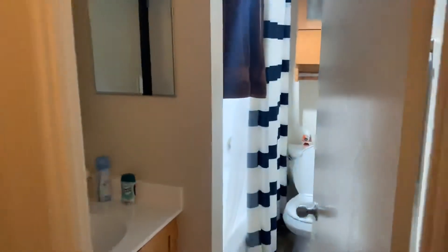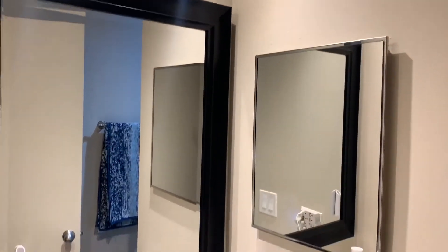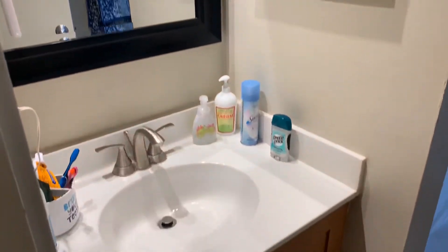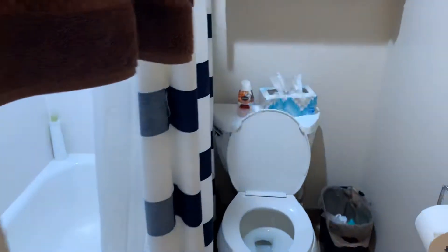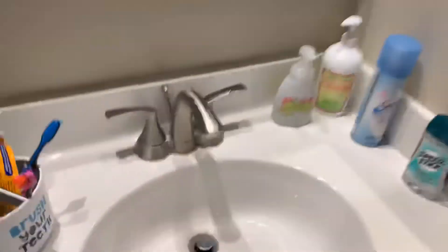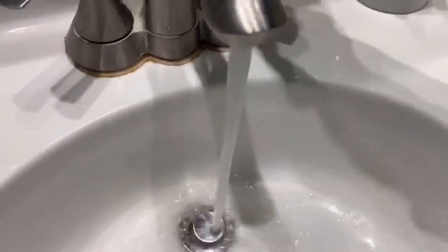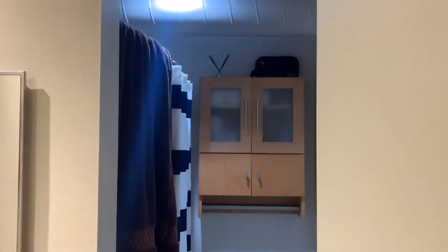Over here is going to be your bathroom. This renovated bathroom has tons of storage space, as well as a huge mirror, track lighting, and beautiful tile floor. That storage space opens up and you can use each cabinet space for your needs. Over here you also have a hallway entry closet — we provide the storage racks for you.